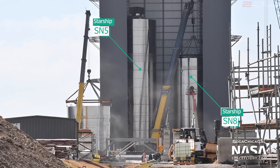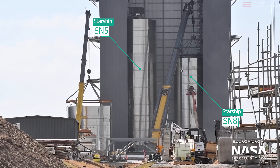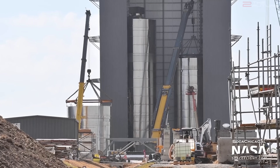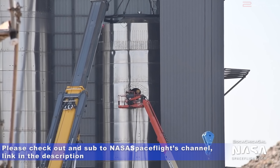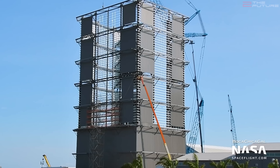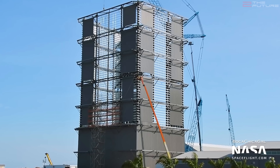SN5 is still in the mid bay together with SN8, which is continuing to grow. SN8 is the first prototype based on the new 304L steel alloy — last time we mistakenly said SN6, for which we apologize. The real fun will start when SN8 is fully assembled. The high bay is meanwhile continuing to rise towards its impressive final height of around 80 meters.